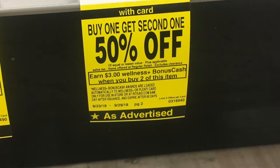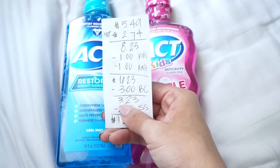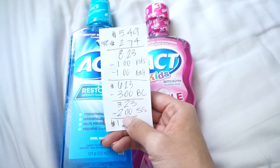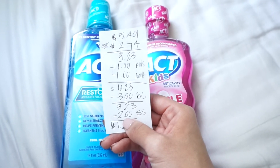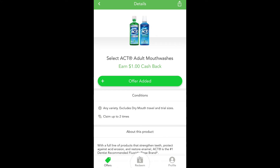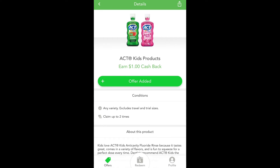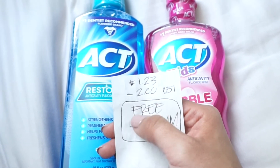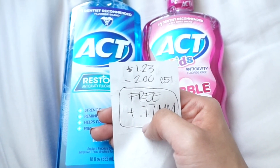But we are getting $3 back in bonus cash when we purchase two of these bottles, so that brings my total down to $3.23. But currently there is $1 you can get back on Saving Star for the regular adult one and an additional dollar for the kids. So after the $2 back from Saving Star, your total comes down to $1.23. But we can also get money back through Checkout 51 — $1 back from the adult mouthwash and $1 back from the kids. So after the $2 back with Checkout 51, we are getting the items free plus a $0.77 moneymaker.